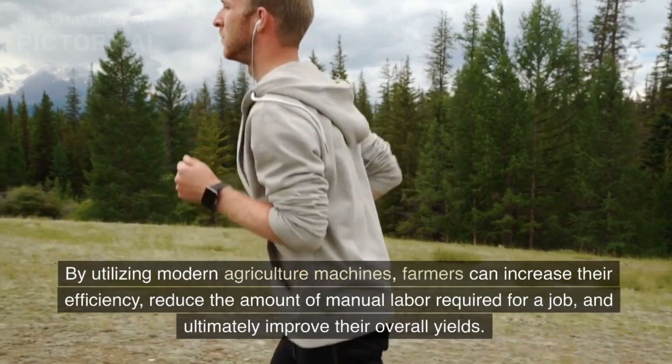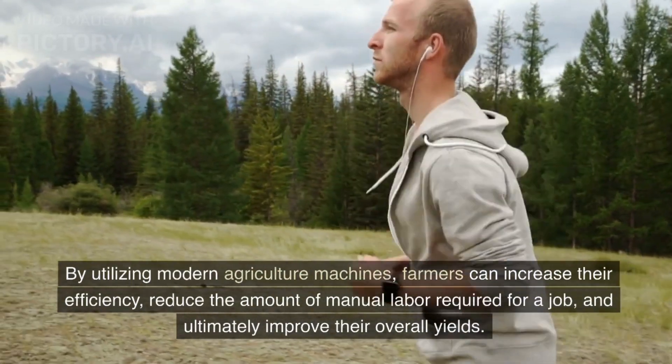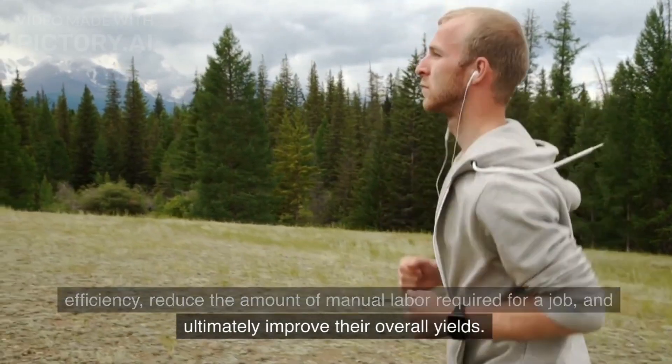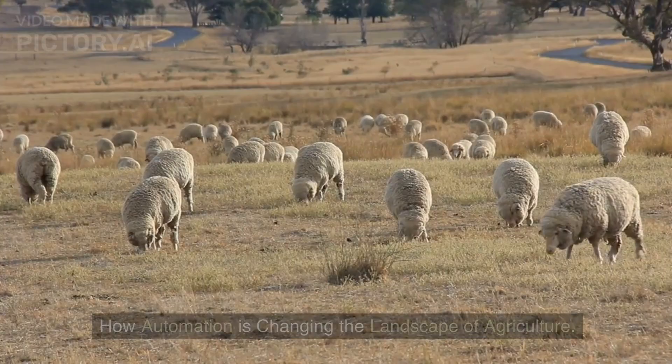By utilizing modern agriculture machines, farmers can increase their efficiency, reduce the amount of manual labor required for a job, and ultimately improve their overall yields.